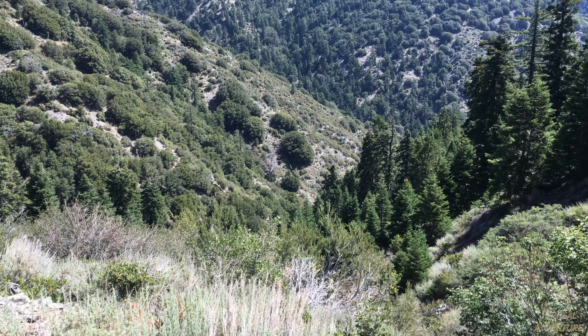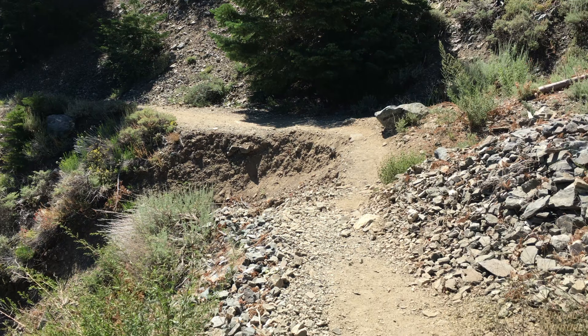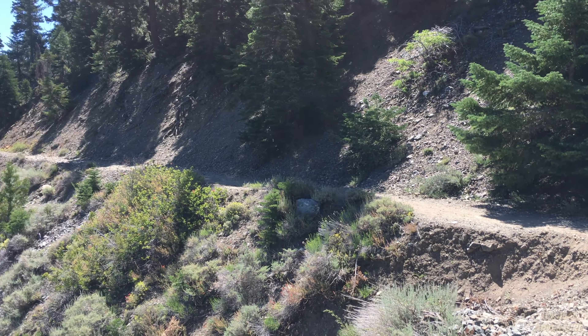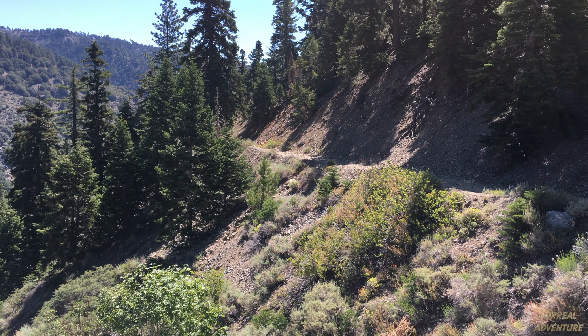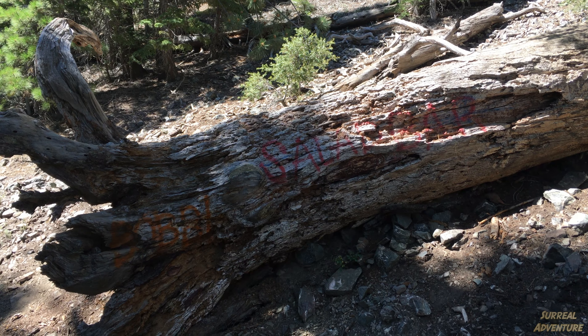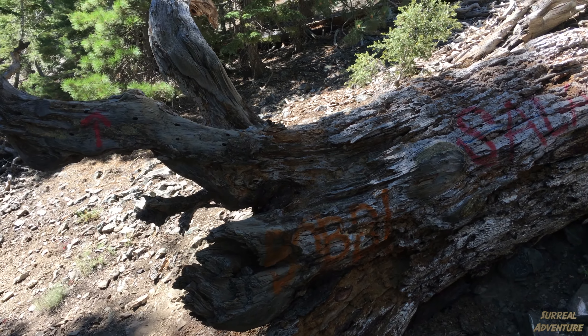Beautiful view from the path. So far it's been more or less light to moderate — an easy path. Watch out for rattlesnakes. And what is a hike in America without finding some art? Unfortunate urban art.